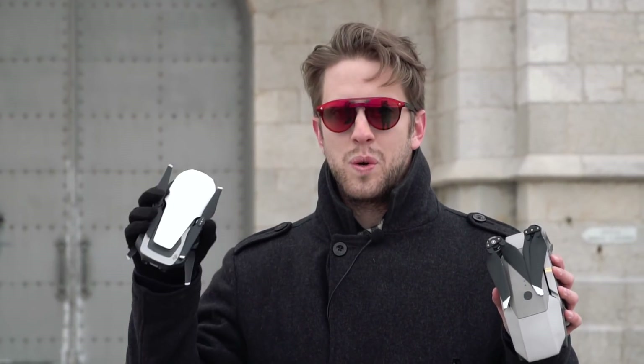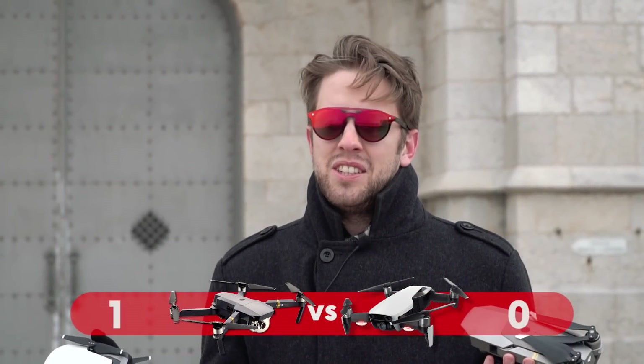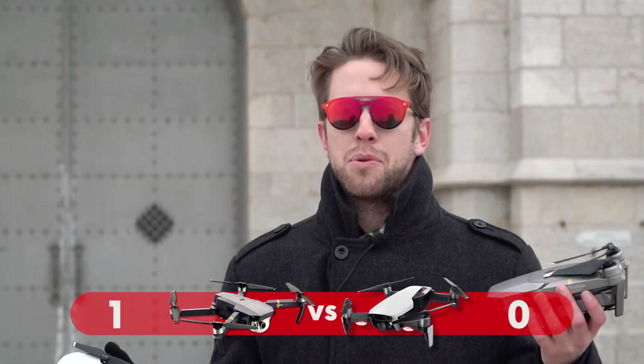First, let's start with something very important: battery flight time. The Mavic Pro offers 27 minutes versus 21 minutes for the Mavic Air. This is clearly a winner for the Mavic Pro.